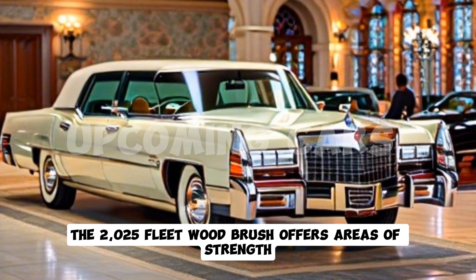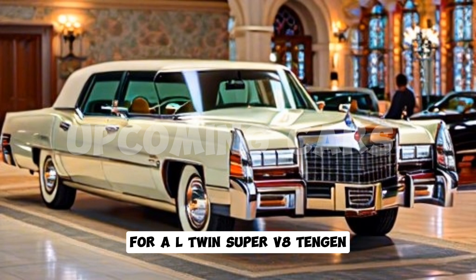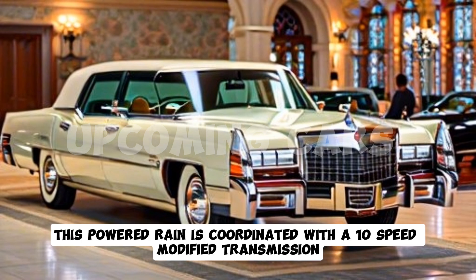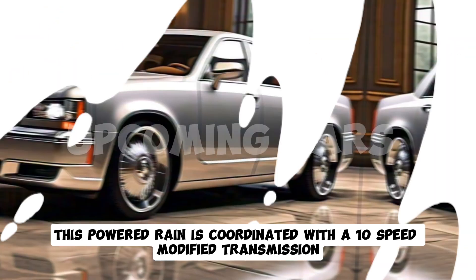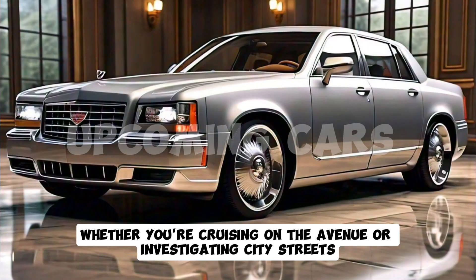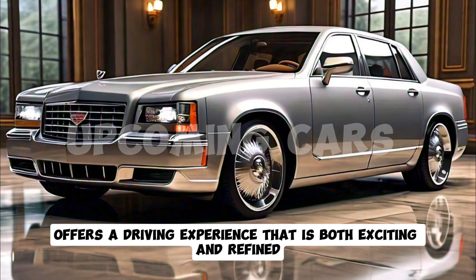Now let's talk about performance. The 2025 Fleetwood Brougham offers a powerful supercharged V8 engine delivering an impressive 550 horsepower. This powertrain is paired with a 10-speed automatic transmission, providing smooth and responsive gear shifts. Whether you're cruising on the avenue or navigating city streets, the Fleetwood Brougham offers a driving experience that is both exciting and refined.